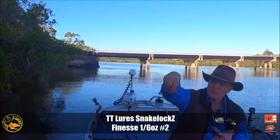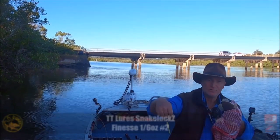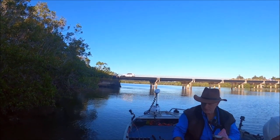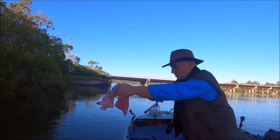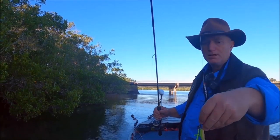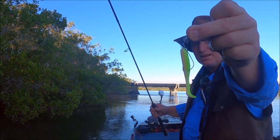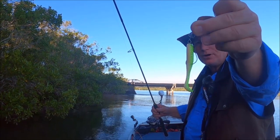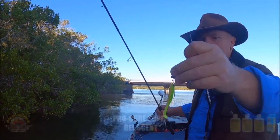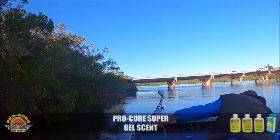That's a chinlock. We're in around the mangroves today — really these chinlocks come into their own. Just the difference between getting tangles and freaking snags every minute of the day. So that's a size two chinlock, with a one-sixth weight, and a three inch in electric chicken, with a bit of mullet scent, just for good luck.